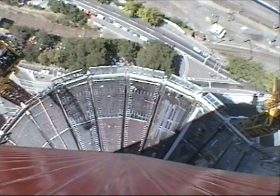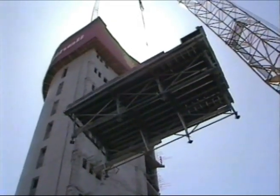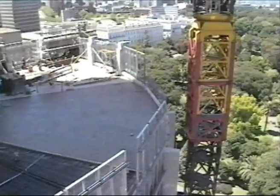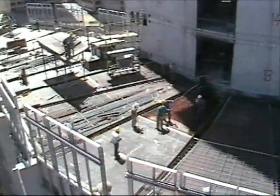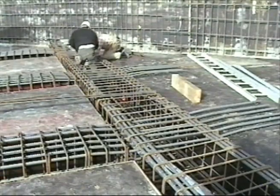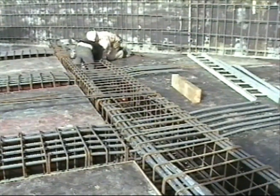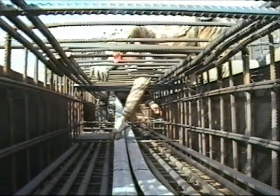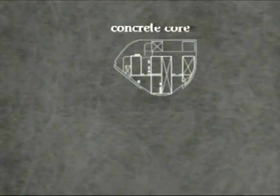The shape of the building created a complication in that virtually no two bays were identical. There were 38 table-formed sections for a typical floor, which averaged in area about 1,100 square metres. Because of a limited working face and to save time, steel reinforcement cages were formed off-site and delivered as complete assemblies. Additional lacing bars were required to permit handling without distortion. The extra material cost was more than offset by the time-saving and by evening the demands on steel-fixing crews, with an additional advantage being the reduction of on-site labour numbers.